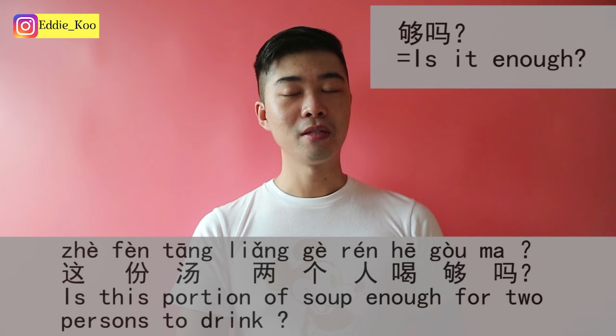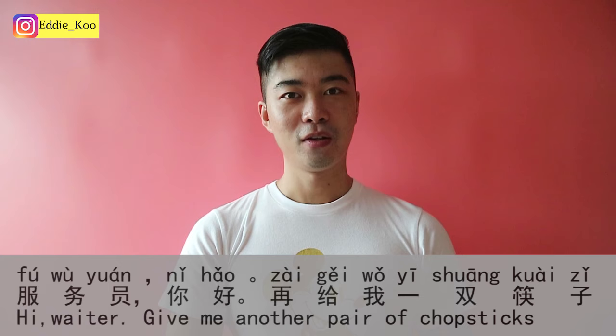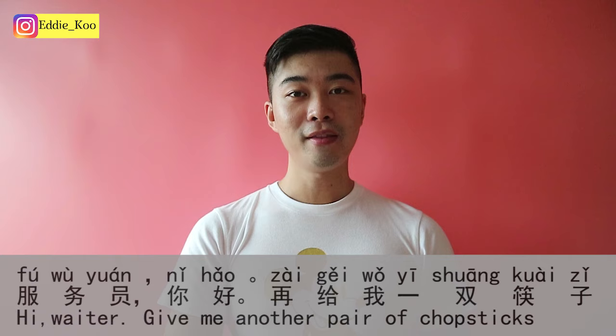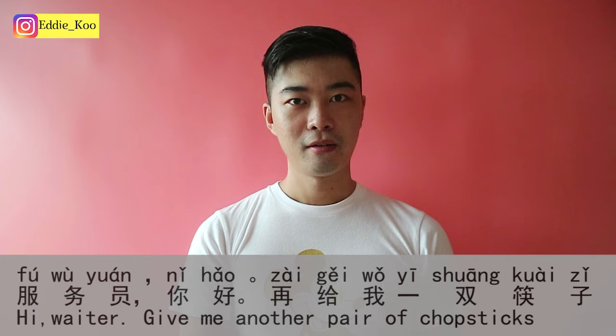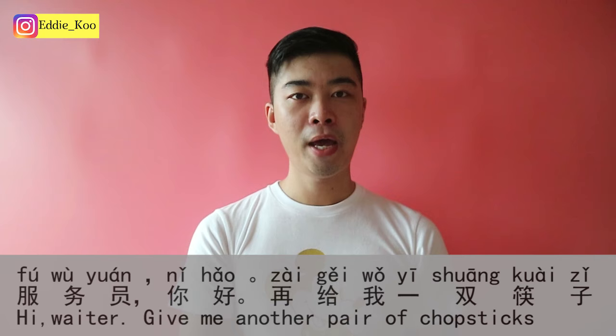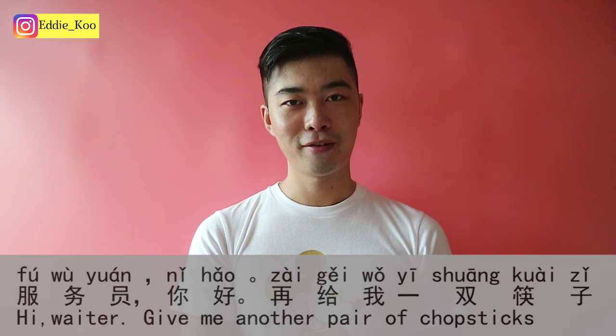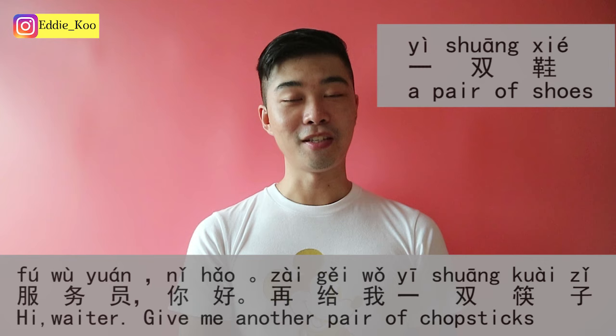If you need more chopsticks, say: 服务员，你好，再给我一双筷子。 — Hello waiter, give me another pair of chopsticks. 再 means again. 给我 means give me. 一双 is a pair — 双 means double or pair. Because chopsticks come in pairs, you use 双. Just like 一双鞋 means a pair of shoes — 双 is the quantifier for pairs.